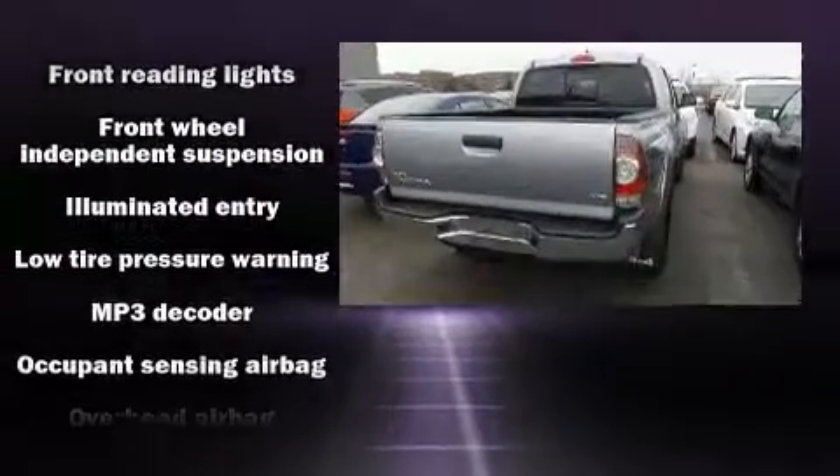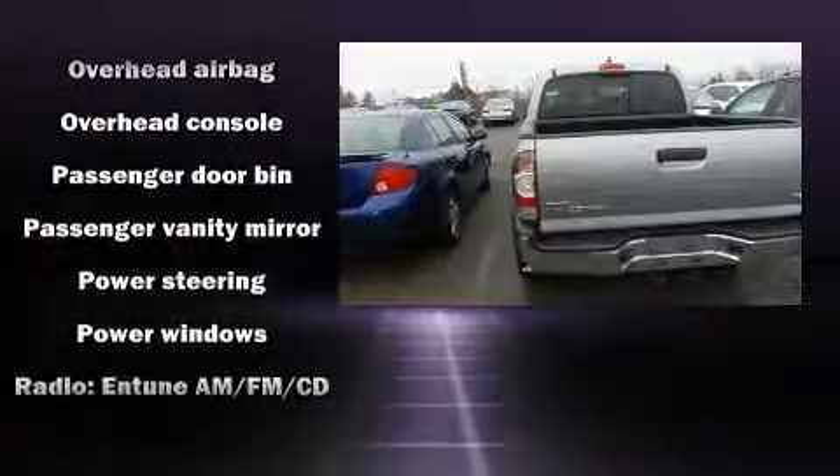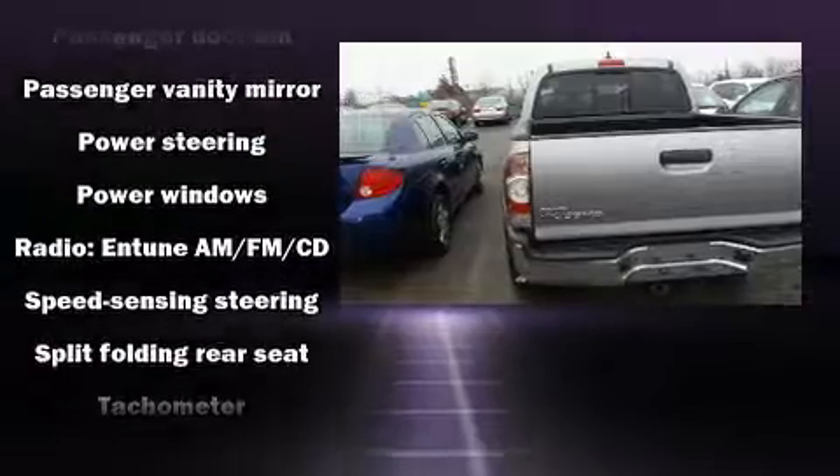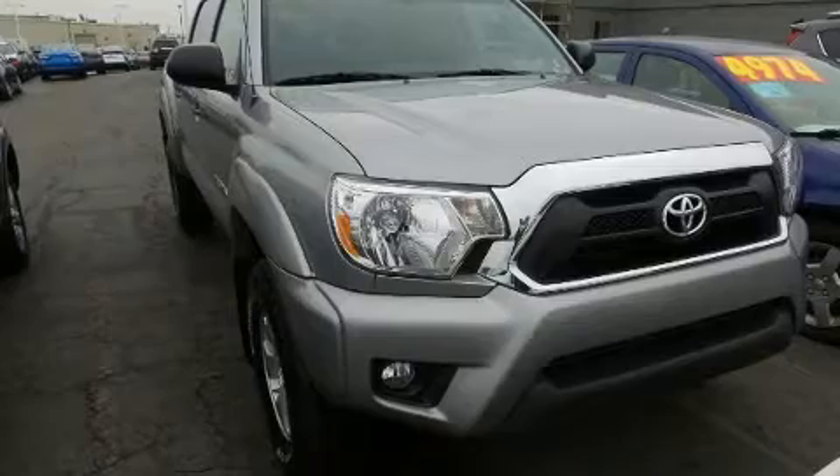With electronic stability control supplementing mechanical systems, you'll maintain precise command of the roadway. This vehicle has achieved certified pre-owned status by passing Toyota's comprehensive certification process.